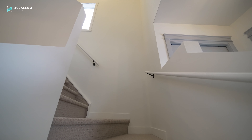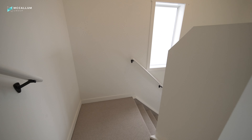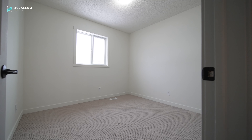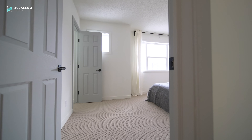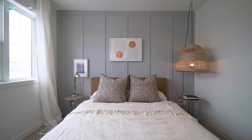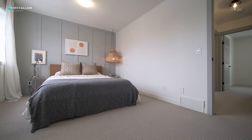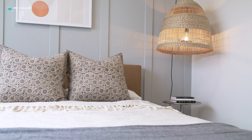Heading up to the second floor, you'll love the new carpeting, both up here and in the basement as well. Up here you'll find three spacious bedrooms plus one four-piece bathroom. The master bedroom suite enjoys a walk-in closet — it's bright and south-facing, and you've got this really cool feature wall here to set it apart from the rest.